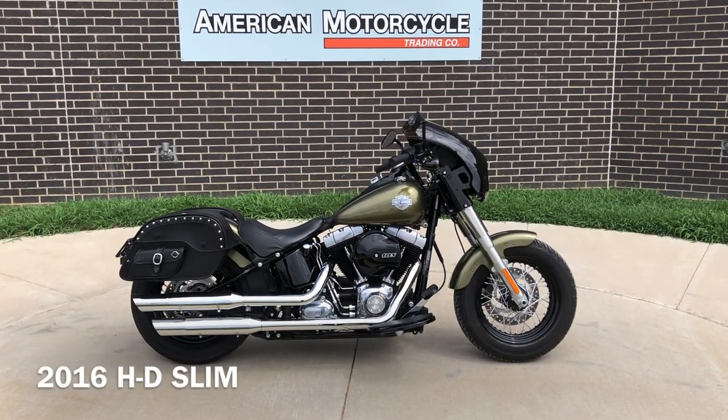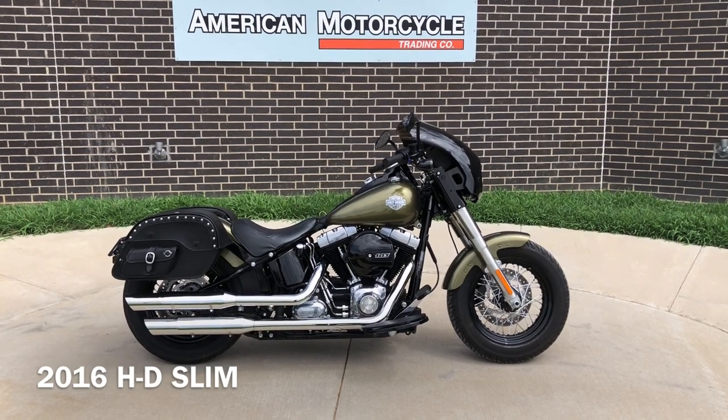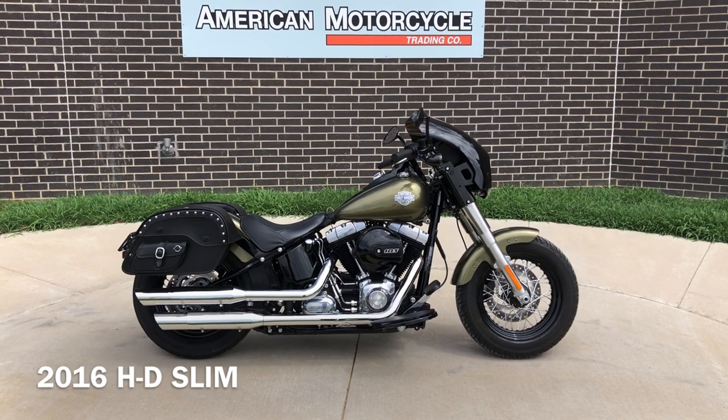Howdy folks, this is Rusty with American Motorcycle Trading Company here in Bedford, Texas. We've got a 2016 Harley-Davidson Softail Slim. This is going to be one of our certified pre-owned motorcycles.